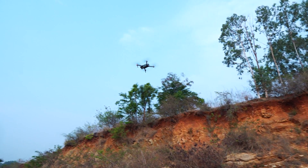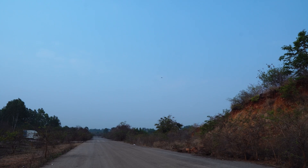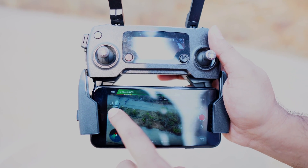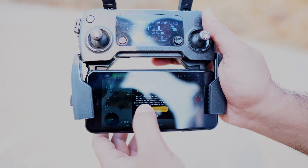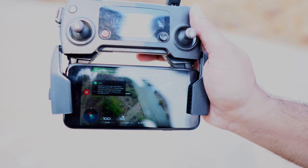And then I'm going to fly it far away from me. So now that it's gone sufficiently far, I will trigger the return to home feature and wait for the drone to do the magic.